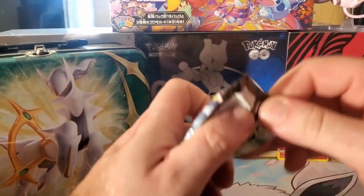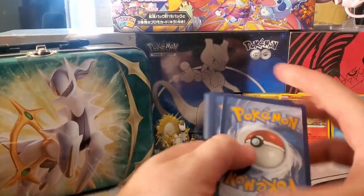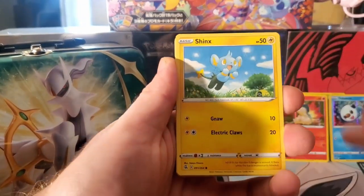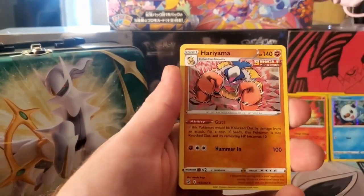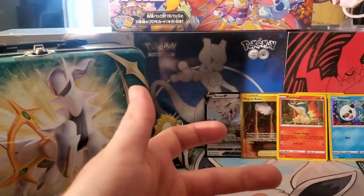This lunchbox man - someone stole our lunch or something. This is just terrible pulls in this lunchbox so far - not worth it. Cramorant, Drillbur, Shinx, Buneary, Basculin, energy, Lopunny, Hariyama, Breloom reverse - Golem, Golem is one of my favorites - and Blissey.